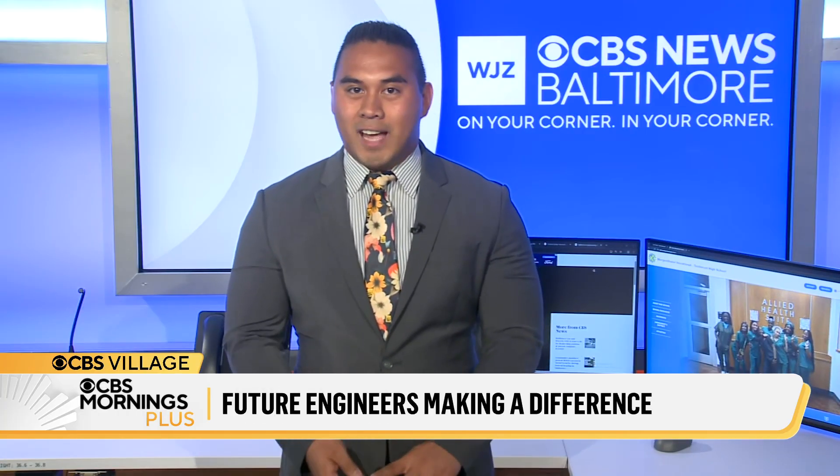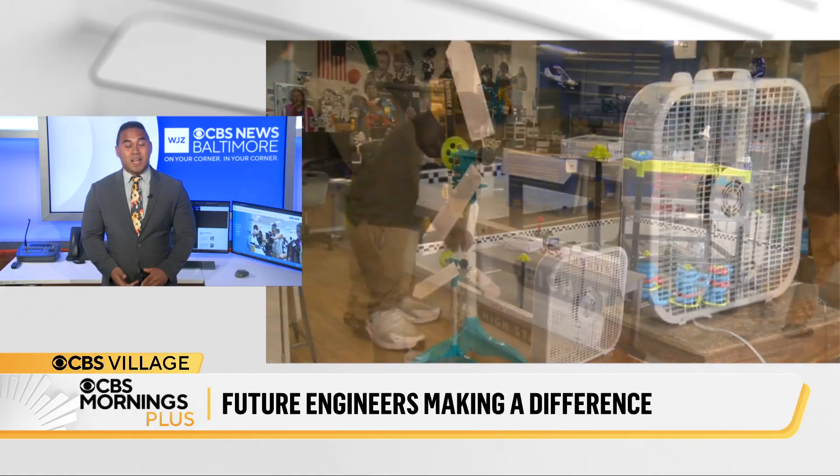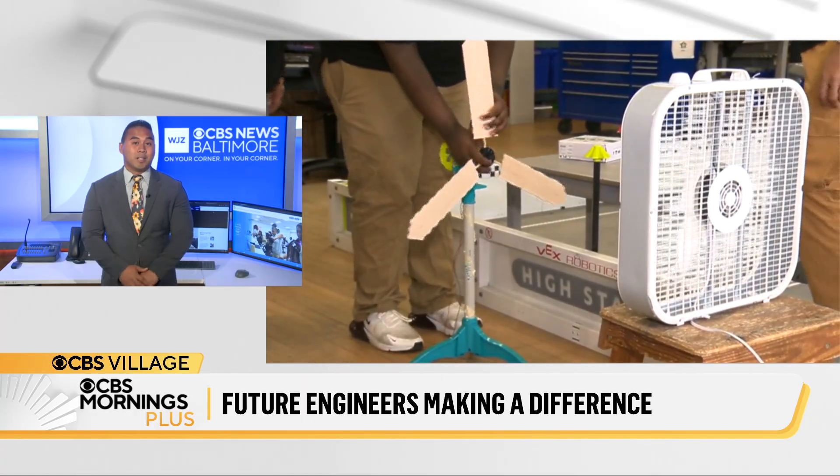Yes, so right now they are on spring break — getting much-needed rest. But when they get back into the classroom, they are going to be doing a lot of tests, making sure the math and science is all right, and that their wind turbines are as efficient and as fast as they need to be to win at the world competition.